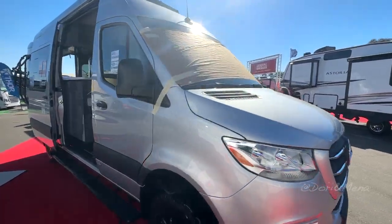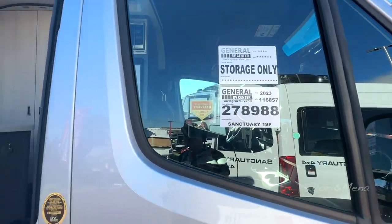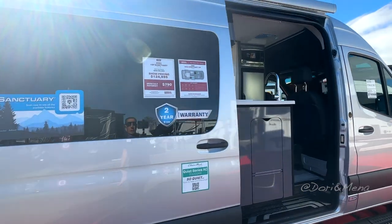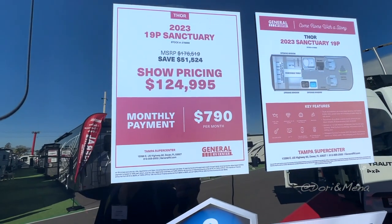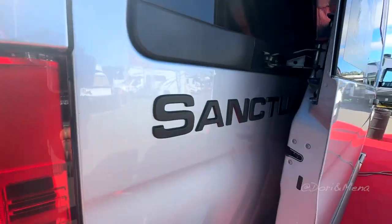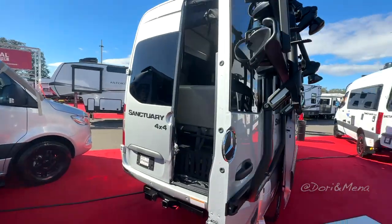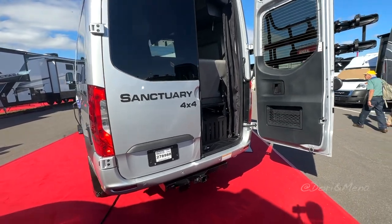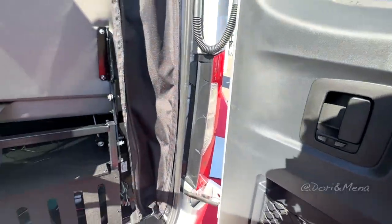We have here the Tour Sanctuary on a Mercedes Sprinter chassis. It's a 4x4, so it's quite nice. MSRP $176,000, show price $124,000. It's the Sanctuary by Tour. Got a nice bike rack. It's a 4x4 which is kind of nice. The price is reasonable, being a Sprinter 4x4.